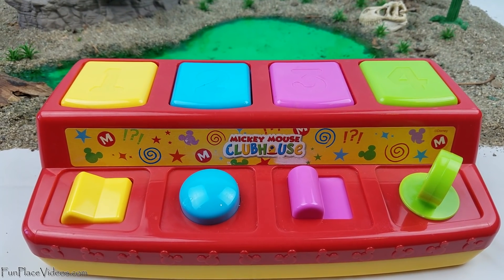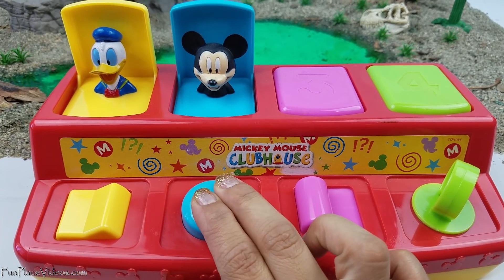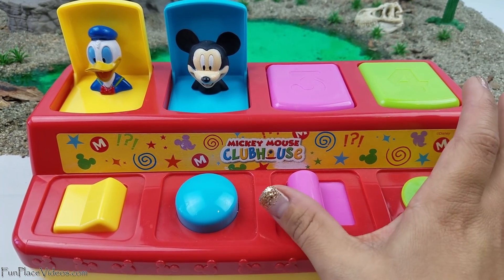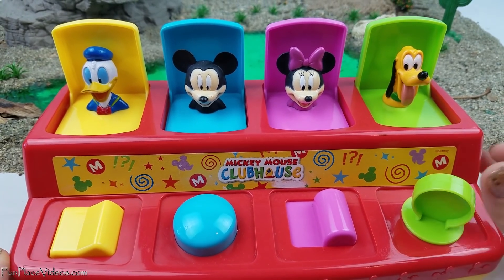Now let's pop them. Donald, Mickey, Minnie, and Pluto.